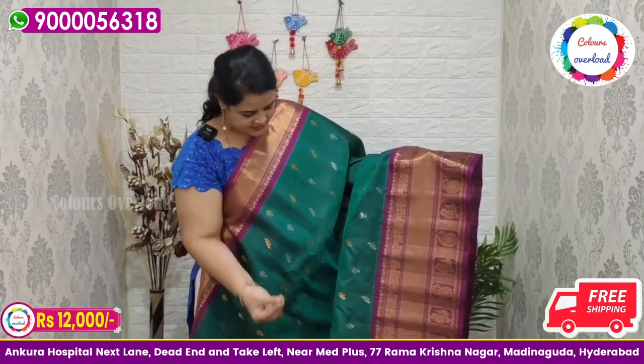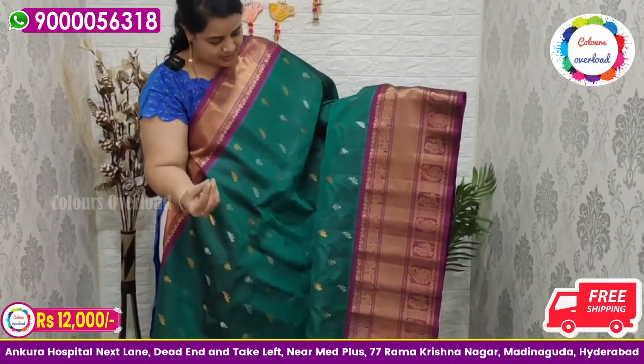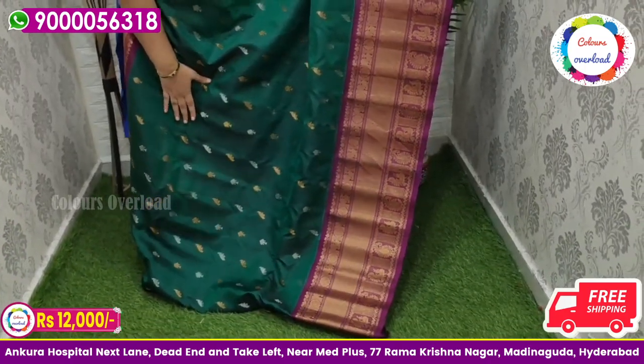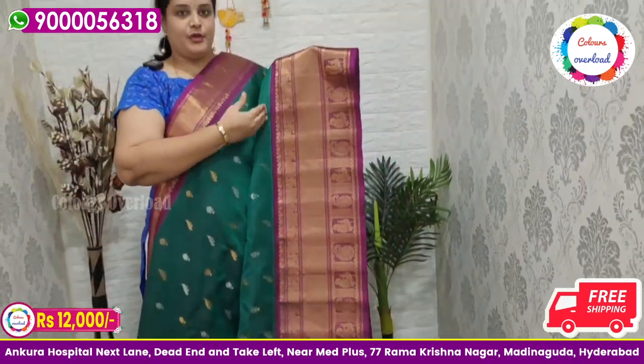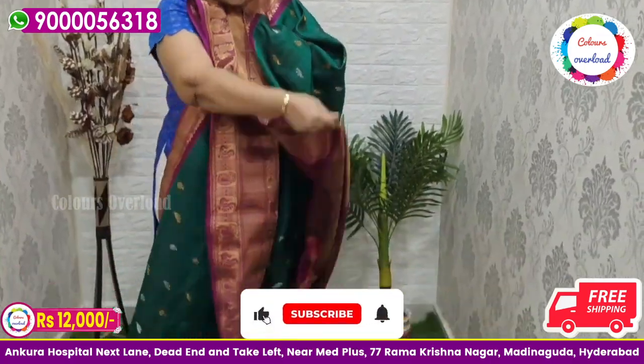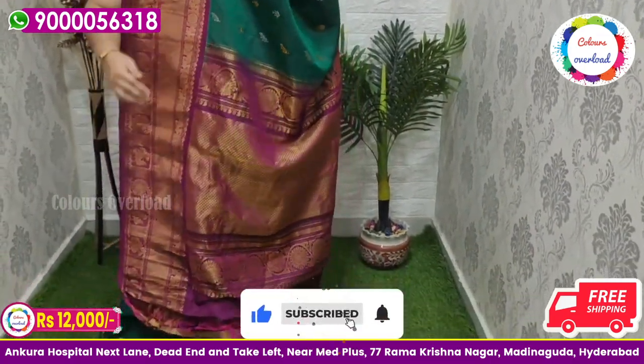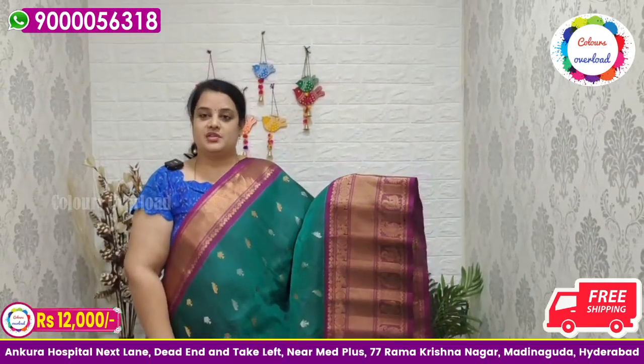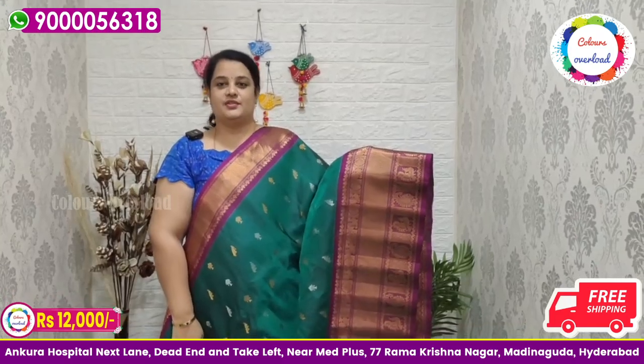Next, a beautiful bottle green handloom double weave Gadwal saree with gold and silver booti all over, and a purple color border, purple color rich pallu, and purple color plain blouse with a border inside folding. Saree price ₹14,000 tag, ₹12,000 free shipping, final price.